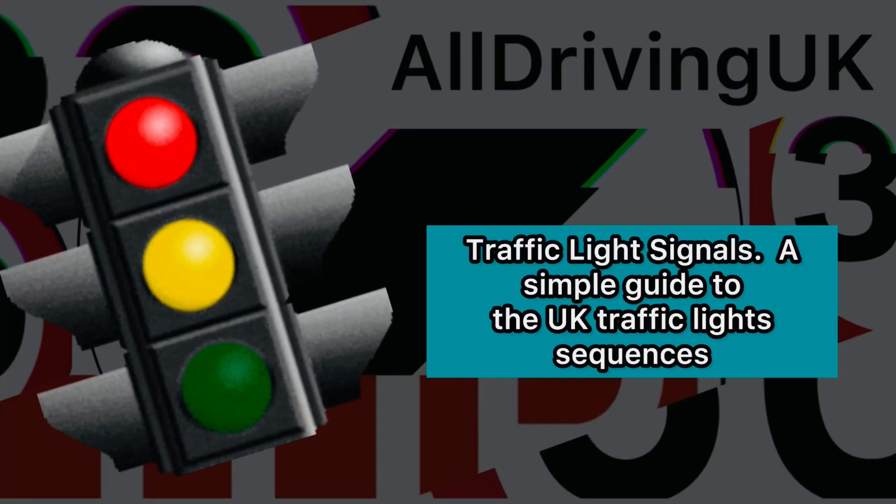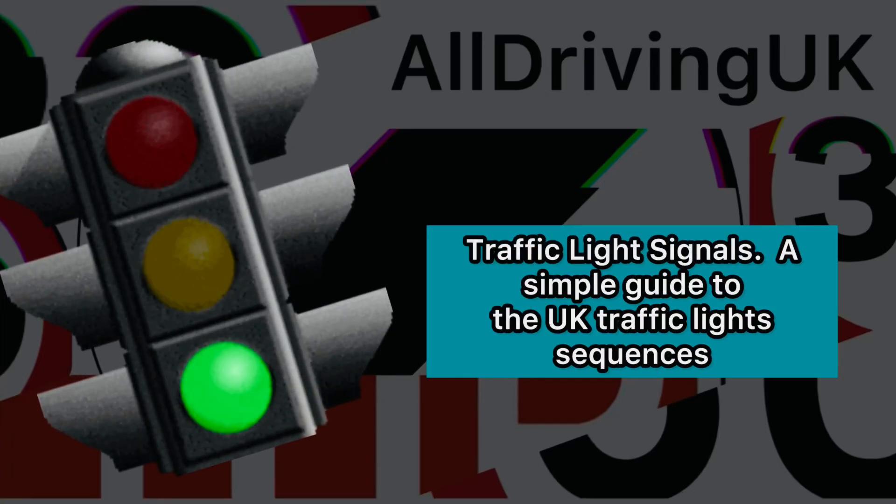Traffic light signals. A simple guide to the UK traffic light sequences.